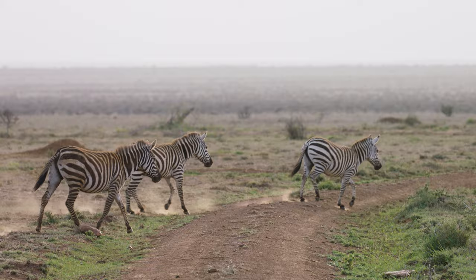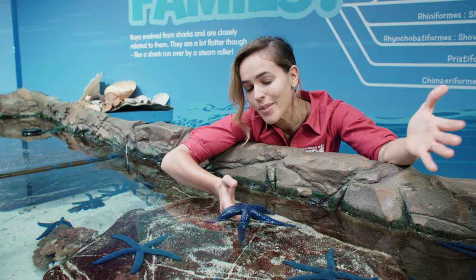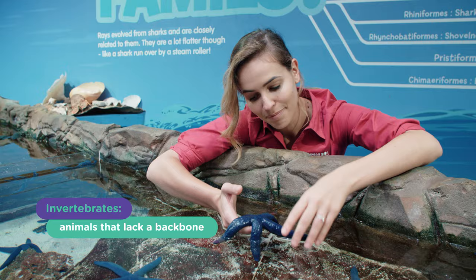But what about animals that don't have a backbone? How do they get around without one? Well, today I'm taking you to Sea Life Sunshine Coast in Queensland, Australia to answer that question. What do you call an animal that doesn't have a backbone? It's pretty simple really — it's the opposite to vertebrate: an invertebrate. And in my hands right now, I've got a pretty cool invertebrate.